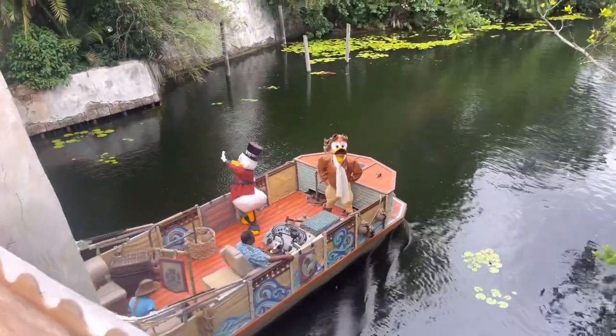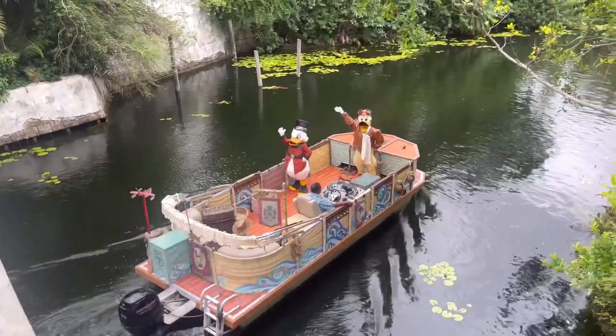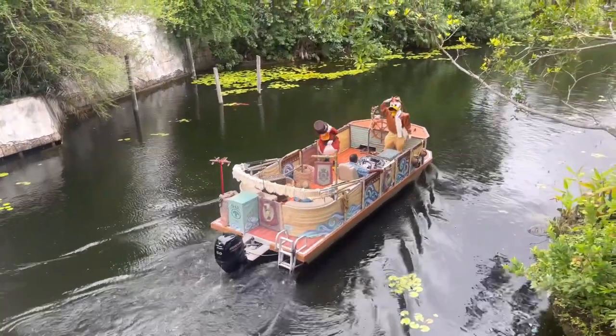I love walking over the bridge over to Africa, and the first thing we see is a flotilla! Flotillas begin to happen around midday throughout the day, and they're just a great little ambiance to add to this park.